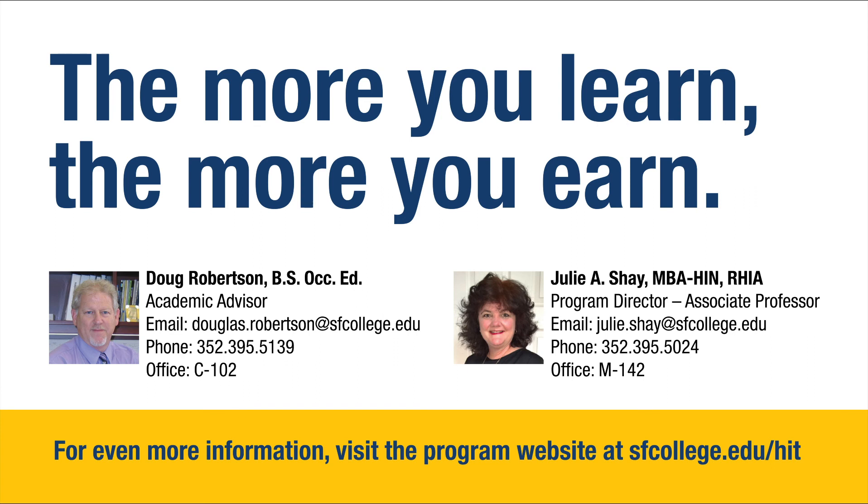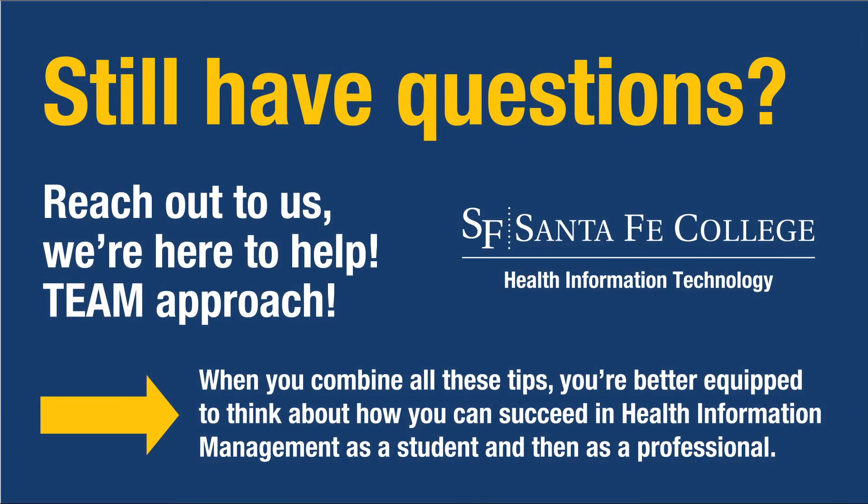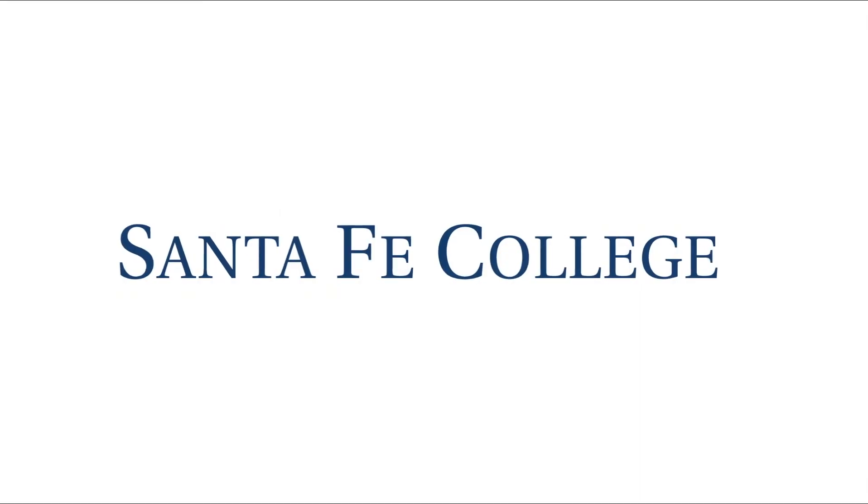Here is Doug Robertson's contact information as well as my own, and here is the program website. I invite you to reach out to us — we're here to help you. I really appreciate the opportunity and inclusion, Izzy and James, for sharing about our programs. It's definitely a team approach. When you combine all these tips, you're better equipped to think about how you can succeed in HIM as a student and then as a professional.